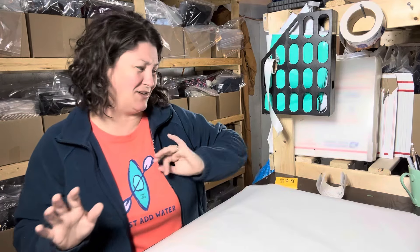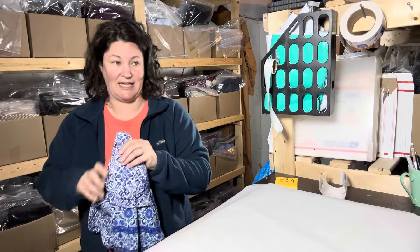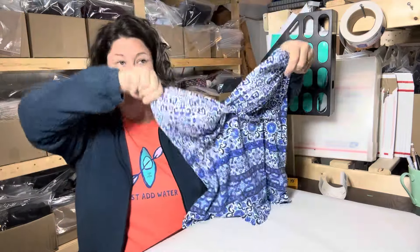Yesterday was really slow. I have three really small sales and the gross sales amount is only $59. Today is Tuesday, March 26th, so these are things that sold within the last 24 hours.